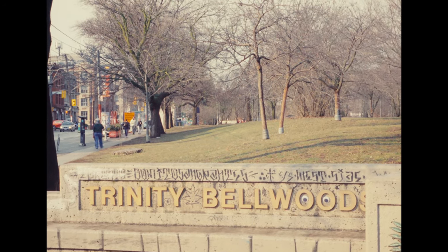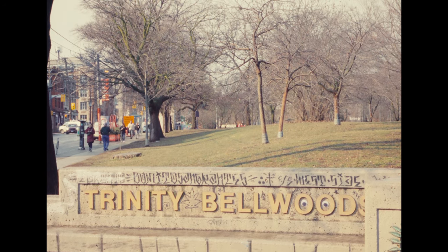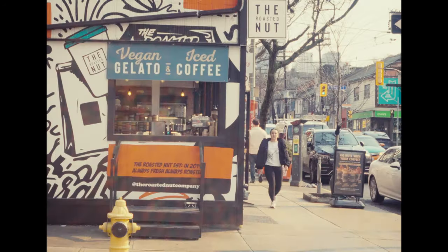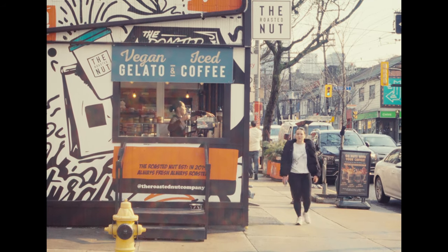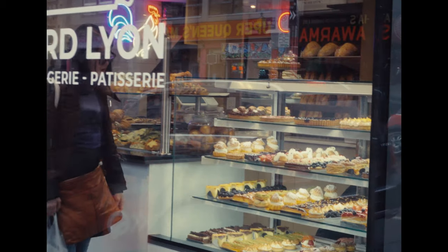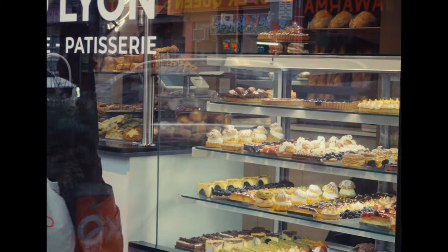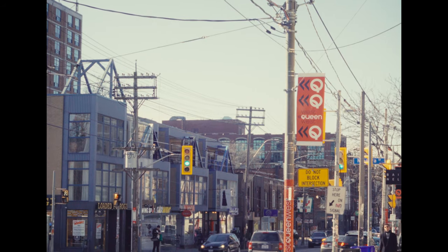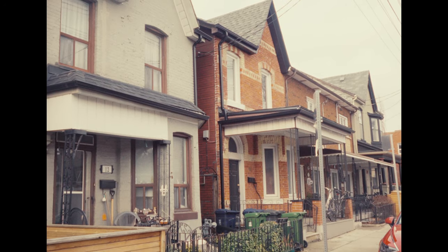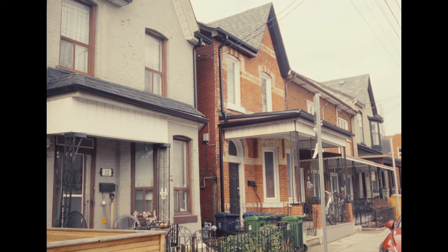My room is located in the Trinity Bellwoods neighborhood, just west of the downtown core. It's the land of quaint coffee shops and Parisian pastries. It's quite a safe neighborhood with some condos and lots of houses.